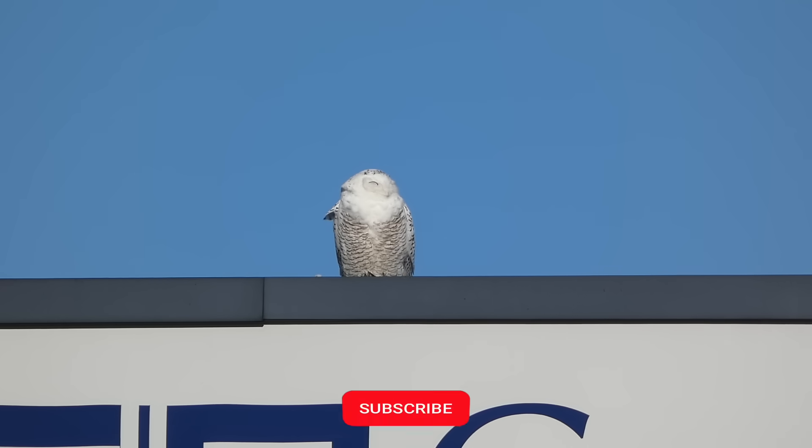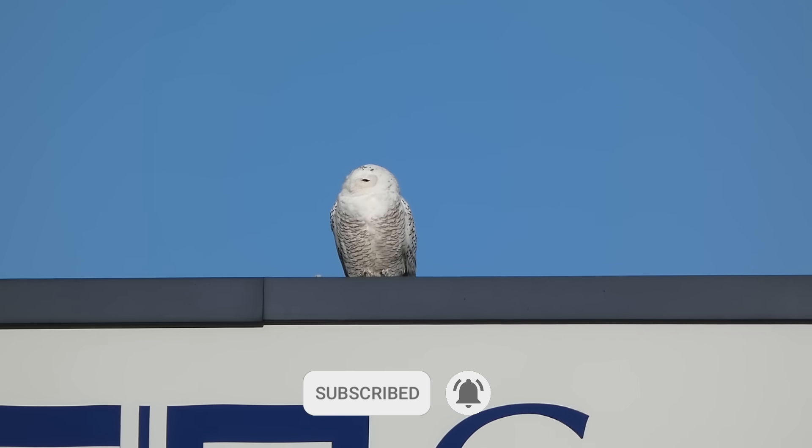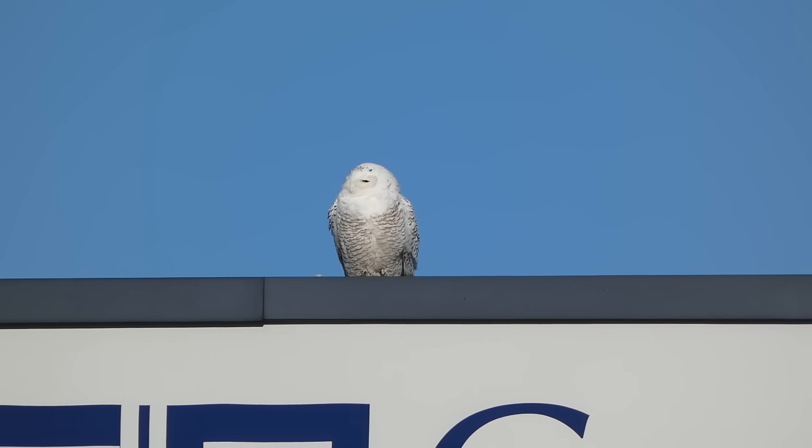If you enjoyed this video, take a look at one of these. And as always, thanks for watching. We'll see you next time on Badgerland Birding.